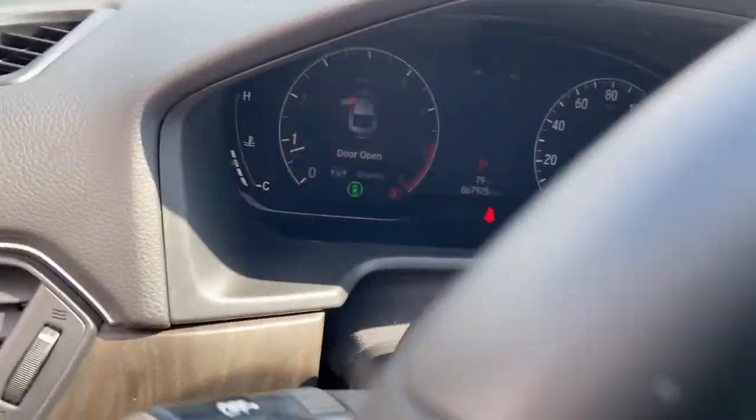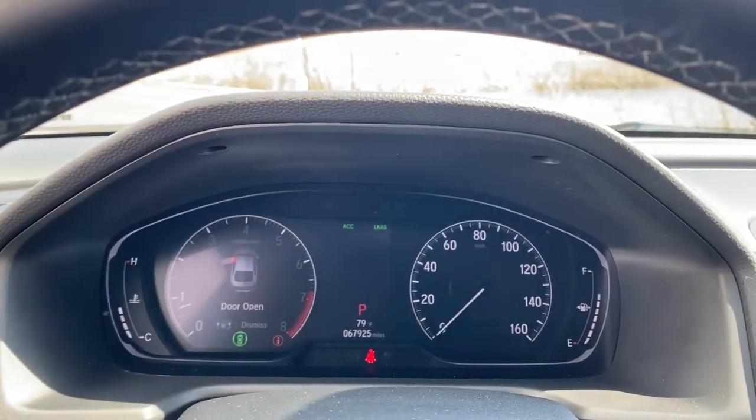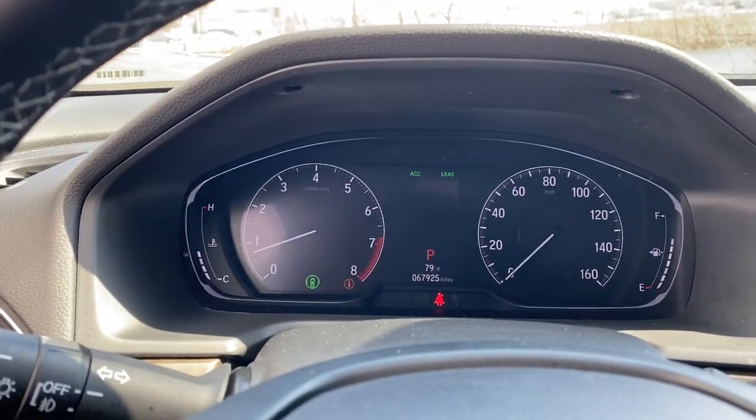These are just some of the great options this vehicle comes with: leather steering wheel, trip computer, engine immobilizer.